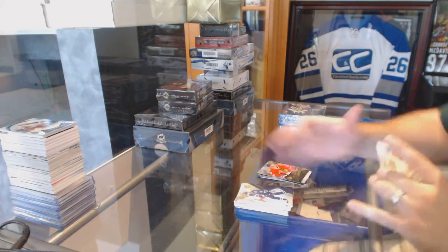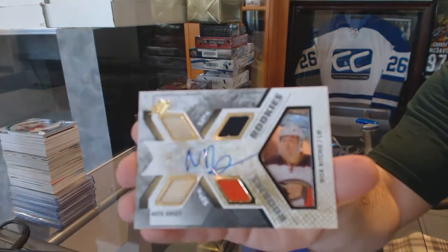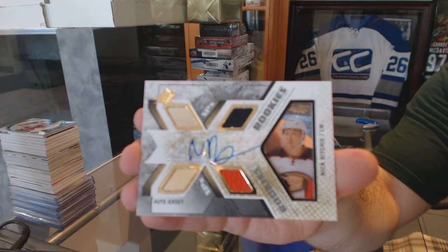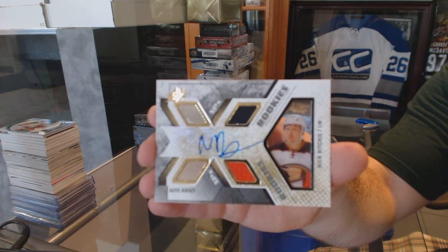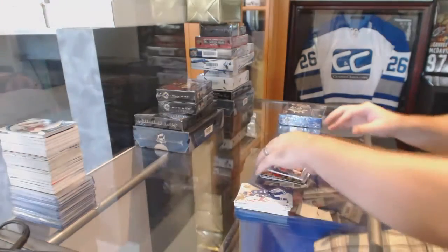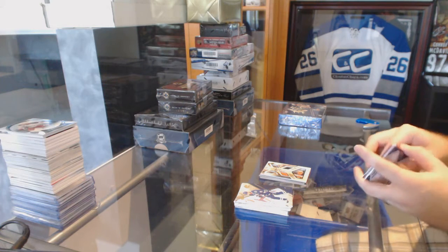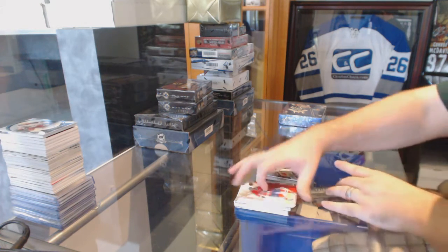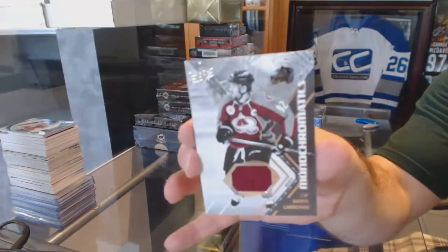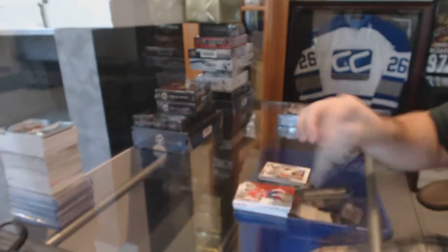For the Anaheim Ducks, we have an SPX rookie dual jersey auto, numbered to 4.99, of Nick Ritchie. And a Monochromatics jersey for the Avalanche — Gabriel Landeskog.